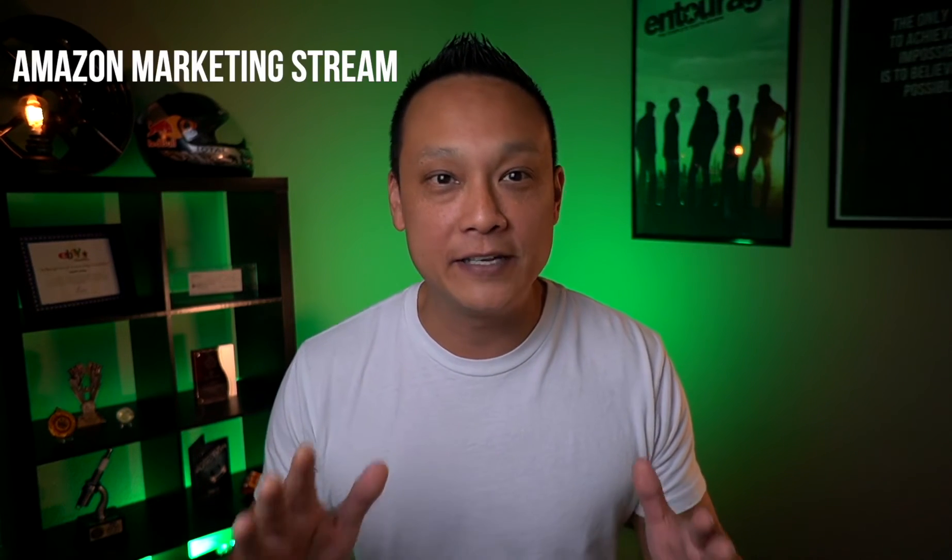What's up guys? My name is Crescent and I'm excited to announce that Amazon has finally listened to us. They've been secretly working on a brand new feature, and at the time of making this video, they just announced the release of their brand new Amazon Marketing Stream.